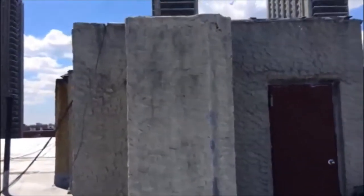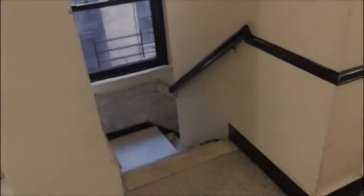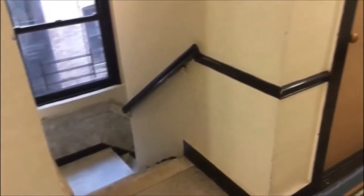The dumbwaiter's skylight was removed and could be covered with lightweight material. In this large multiple dwelling, the stairs wrap around the elevator shaft.